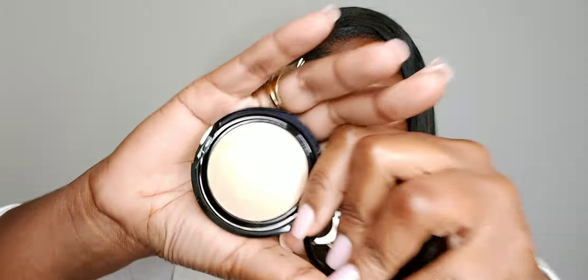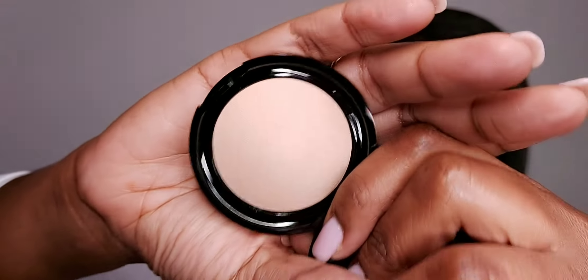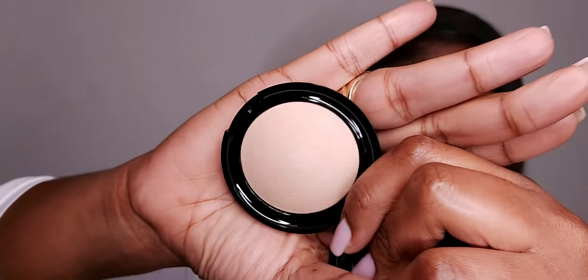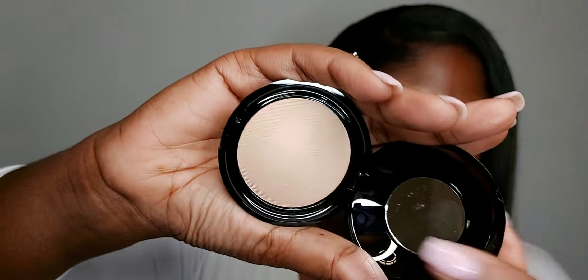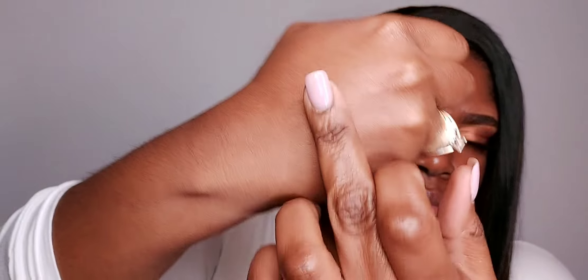Let me go ahead and open that up — it comes with a cute little mirror. This is the Medium powder. It looks pretty light, so I'm hoping it comes through a little translucent because I do not want to look like Casper under my eye. Wow, this is a really soft powder. Look how it shears out — this powder feels so good.